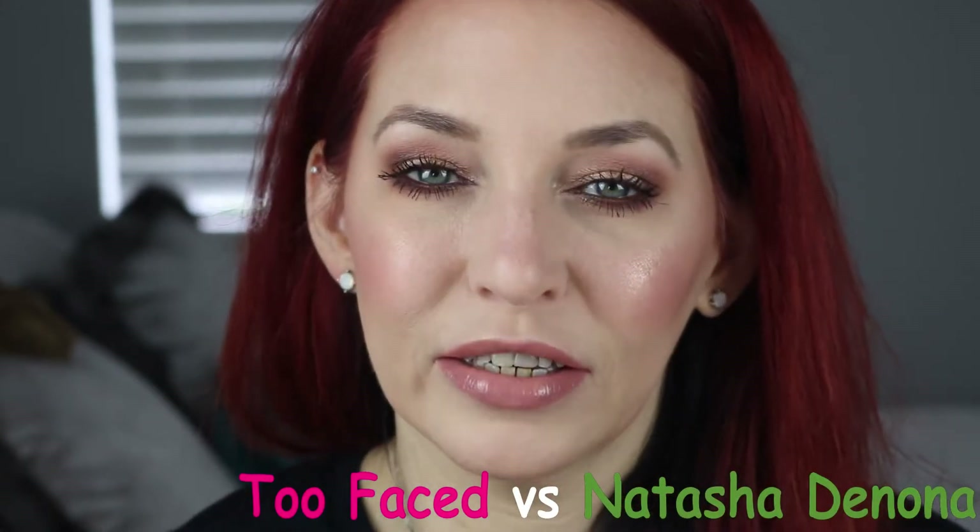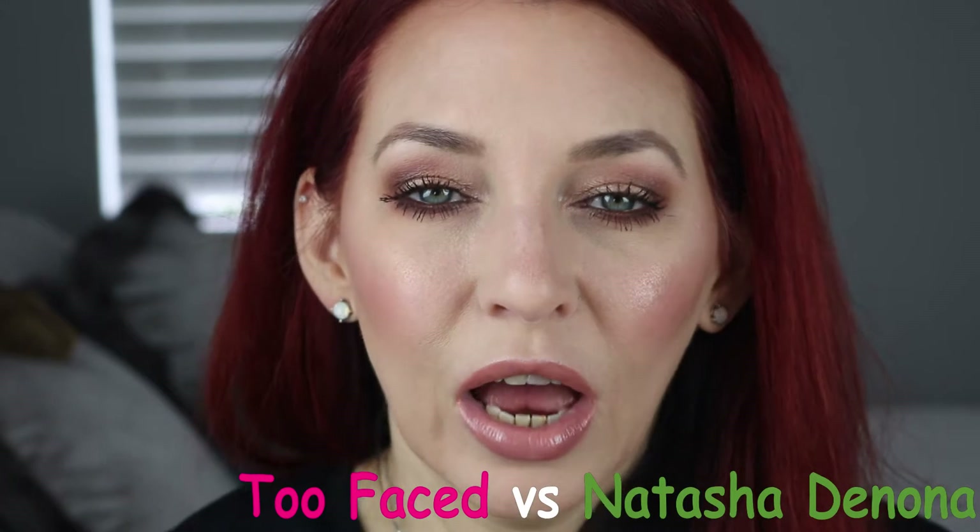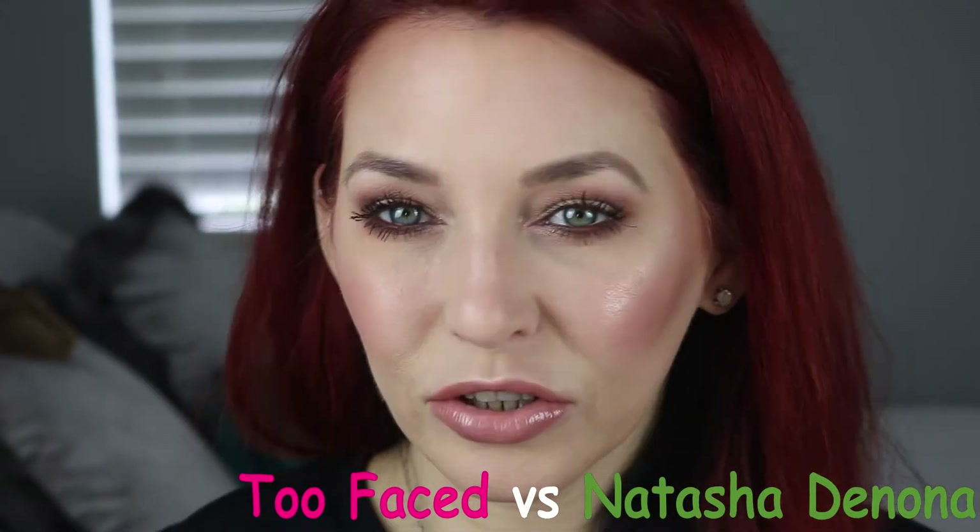The Naturally Pretty palette is a newer release by Too Faced. Can you tell which is which? One side of my face is all Natasha Denona, the other side of my face is all Too Faced. Can you tell? Is there really that much of a difference?